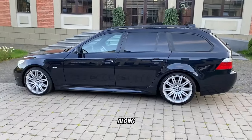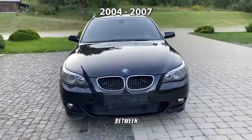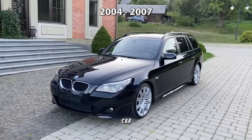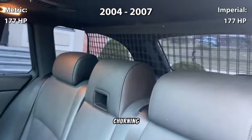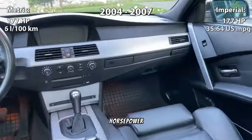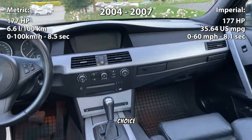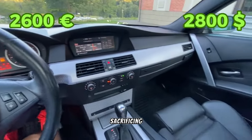Moving along, we encounter the BMW 525 E61 Touring, produced between 2004 and 2007. This spacious estate car features a 2.5-liter inline-six engine, churning out 177 horsepower. With a price point of approximately 2,600 euros, it's a practical choice for families or individuals requiring ample cargo space without sacrificing performance.